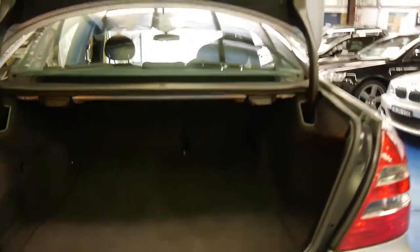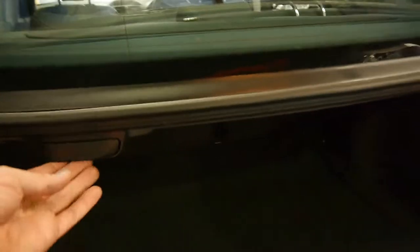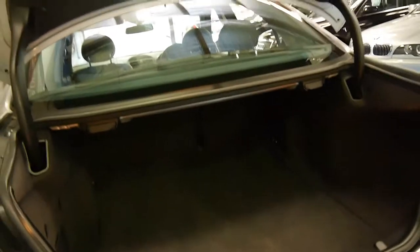An option this car has which is pretty rare on an E-Class is folding back seats. Simply pull this button and the seats fold down. I've only seen a couple of E-Classes with that feature.